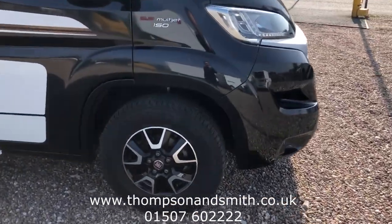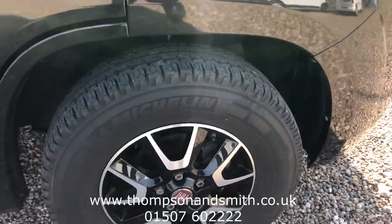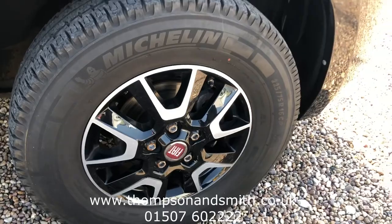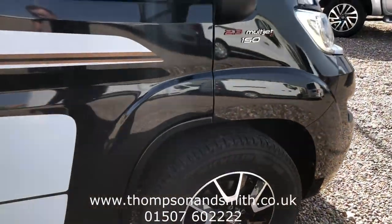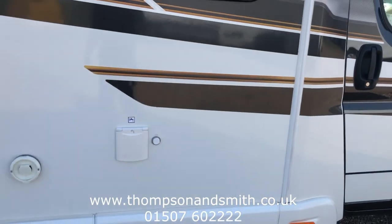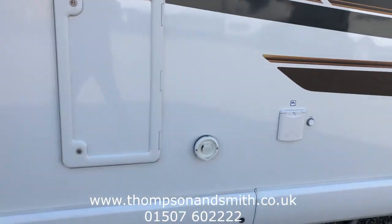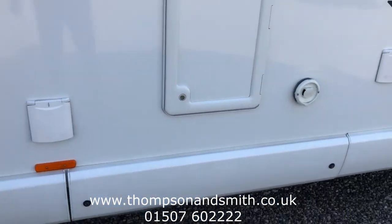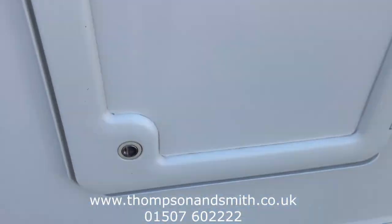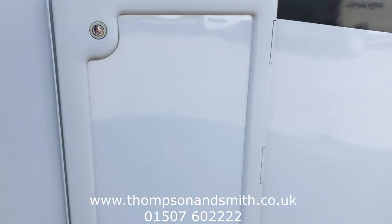First of all, I'll show you the 16-inch alloys, all in superb condition. Walking you down the driver's side of the vehicle first. You can see all the water, gas, and electric outlets. There's also storage here — pull-out storage on this panel here — and we'll close it there for extra storage.